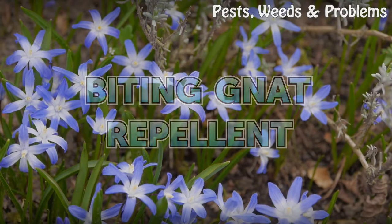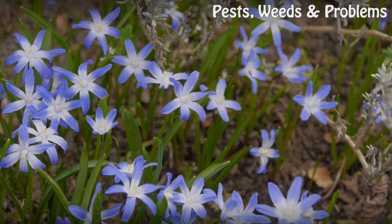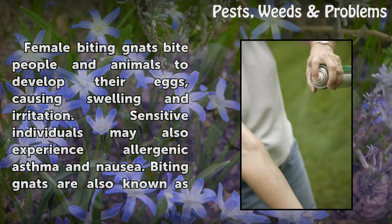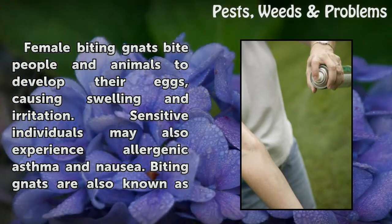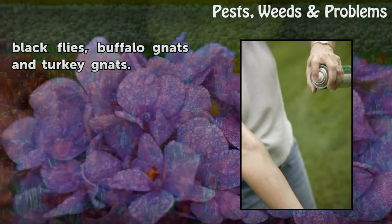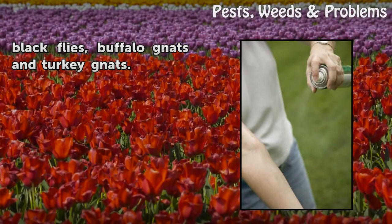Biting Gnat Repellent. Female biting gnats bite people and animals to develop their eggs, causing swelling and irritation. Sensitive individuals may also experience allergenic asthma and nausea. Biting gnats are also known as black flies, buffalo gnats, and turkey gnats.